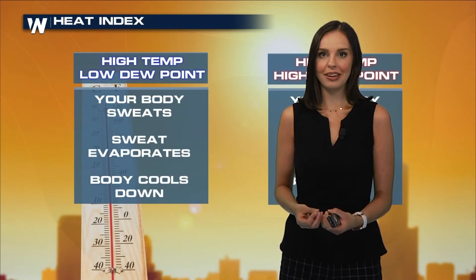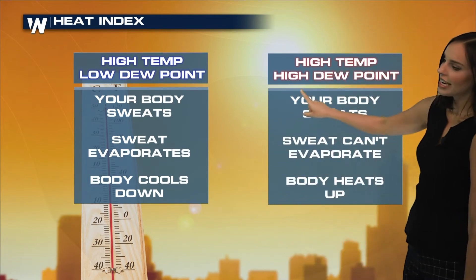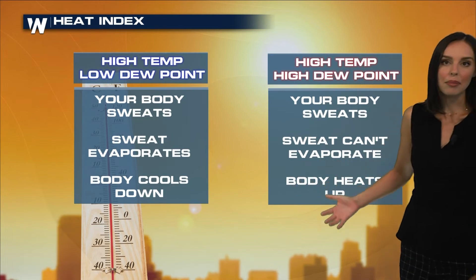With heat index values, we consider humidity. When we talk about high temperatures and low dew point temperatures, naturally your body sweats. Sweat uses a process called evaporative cooling, and that cooling process is what cools your body down. Meanwhile, on a very hot, muggy, and humid day with high temperatures and high dew points, your body sweats but the sweat can't evaporate in that environment, and then your body heats up.